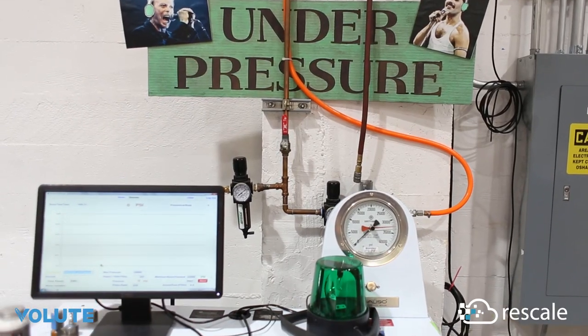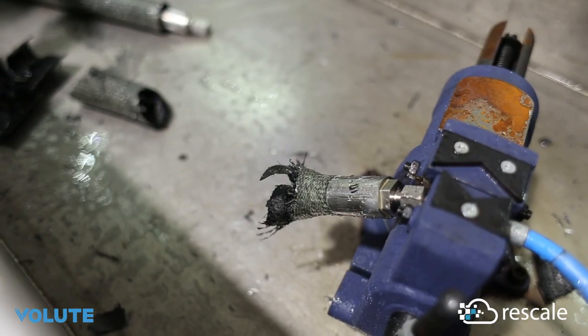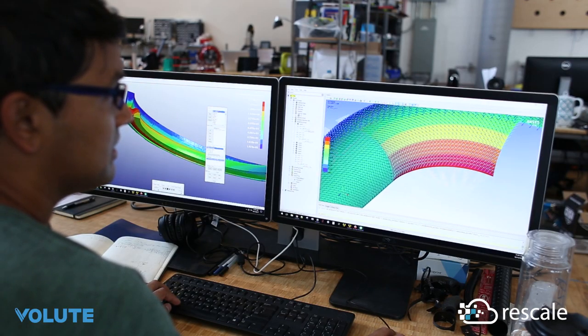In particular, many of the tests we have to do on our tank, because they are at high pressure, are very expensive and very hard to repeat. Rescale, combined with simulation software, allows us to do many iterations of those tests in a short amount of time, and to see inside the tank in a way we never could in reality, during those simulated tests.